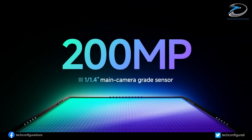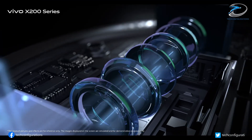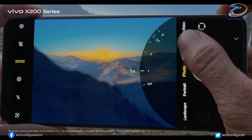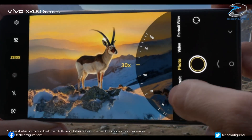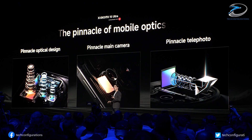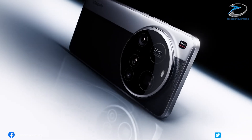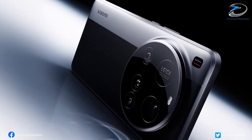But the real showstopper is the 200-megapixel periscope telephoto lens. This beast reportedly uses Samsung's HPE sensor with an effective aperture near f8.6, giving it insane zoom clarity and detail even at long distances. It's also said to feature Xiaomi's full-lens optical system, enabling seamless transitions between focal lengths, so you won't lose sharpness while zooming in or out.